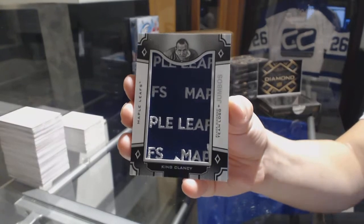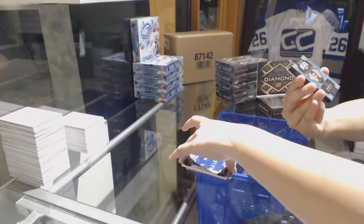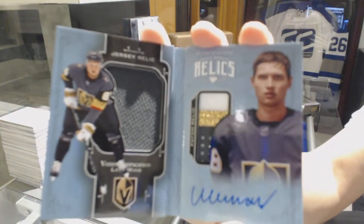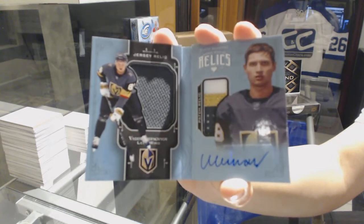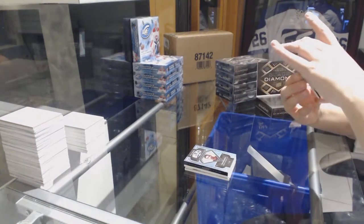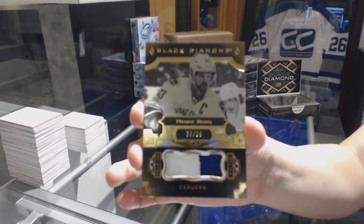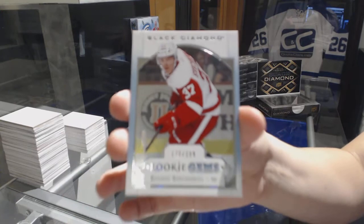It was FSU, Curtsy, and Spicoli. Number 299, rookie jersey patch booklet auto for the Vegas Golden Knights, Vadim Shippashev. We've got number 250, base patch for the Vancouver Canucks, Henrik Sedin. And a hit rookie jumbos number to $3.99 for the Red Wings, Evgeny Sveshnikov.